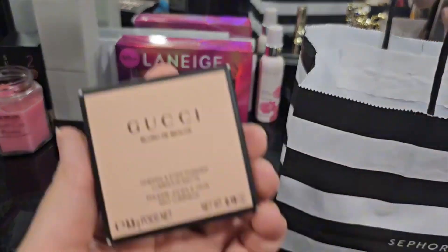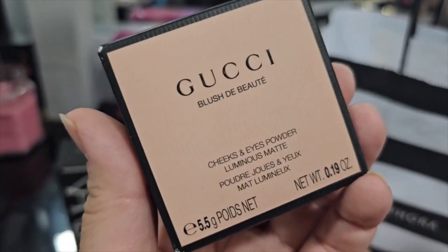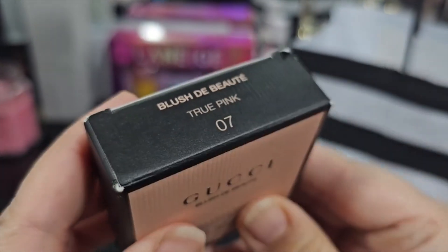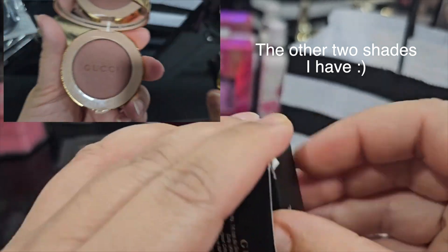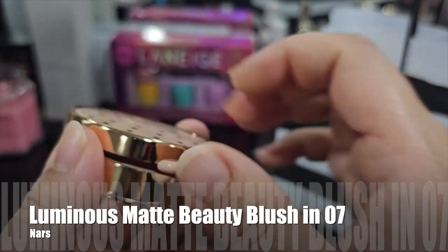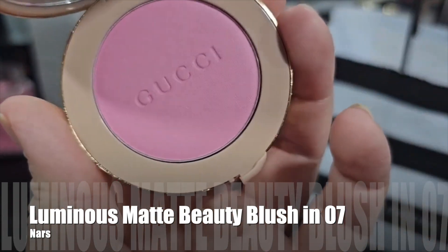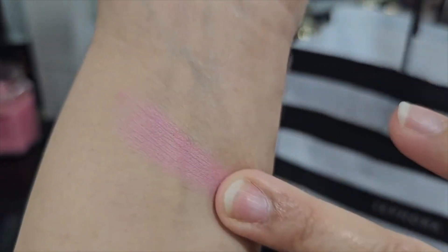The next item is another Gucci product. If you guys remember from my previous video, I bought the Gucci bronzer with the limited edition packaging, and I wanted to pick up one of these Gucci Blush, Cheeks and Eyes powder — yes, you can use it on your eyes. I got it in the shade 07 True Pink. I own two or three different shades and wanted to add this one. It's a lovely blush formula especially for dry skin — goes on easily and blends out really nicely.